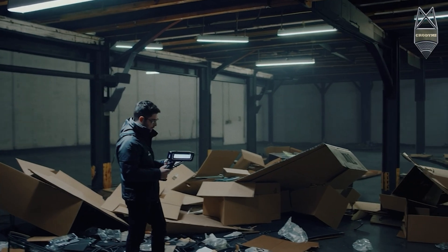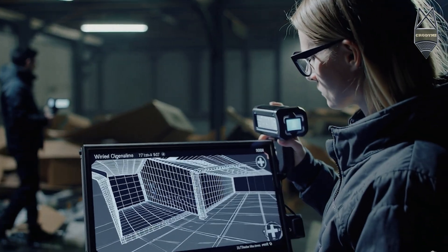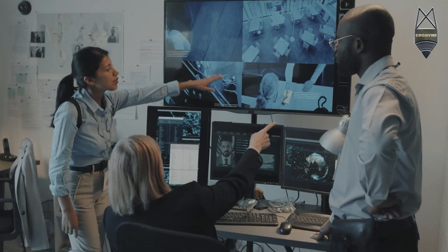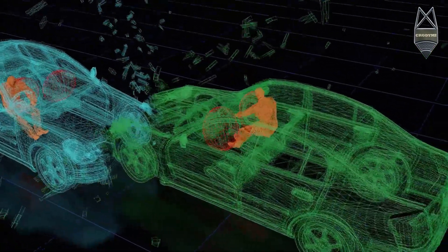Scene mapping is more than just taking photos. It's a process of turning real-world locations into digital evidence. We create scaled models, floor plans, 3D reconstructions, and animations that become court-admissible tools.